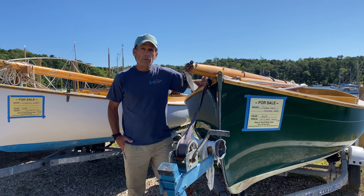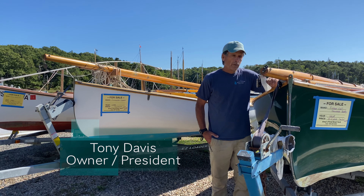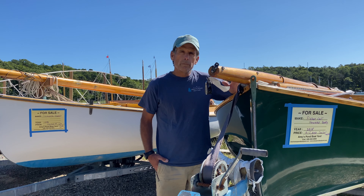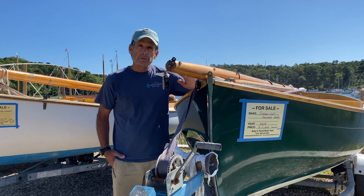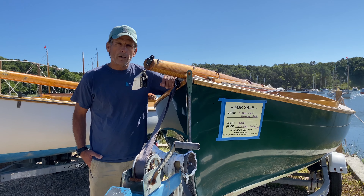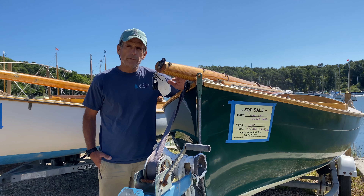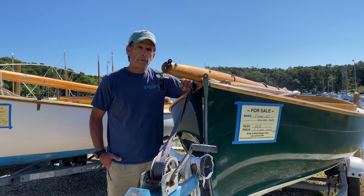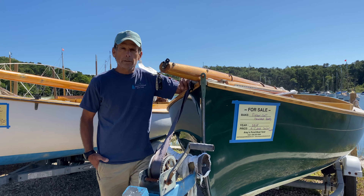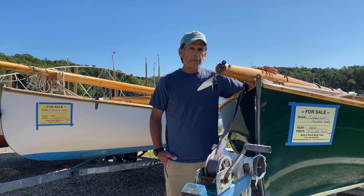From time to time, you will find boats for sale down at the waterfront. We do have a brokerage service. We are known for cat boats and sailboats. Typically, all we broker are customers' cat boats, and we will broker sloops like Rhodes 19, Mariners, and boats that are practical for Pleasant Bay. We also have customers with boats in Nantucket, so of course we'll help them as well.